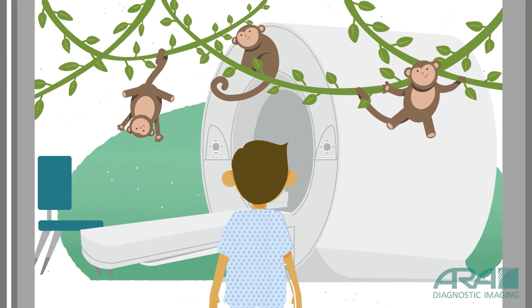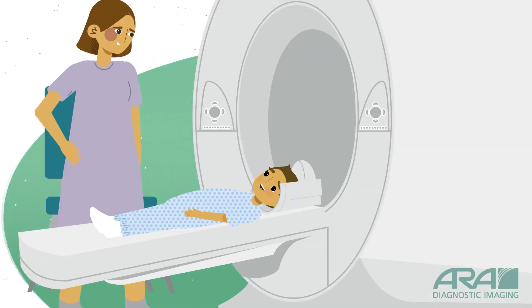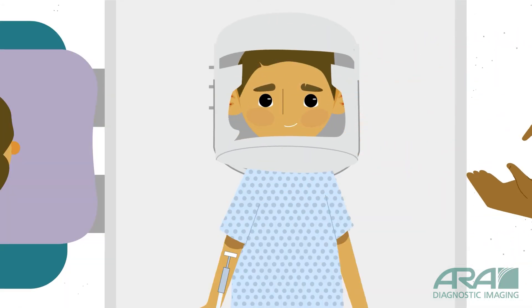Then we go to the MRI room. I like having my mom with me. I also get to wear headphones or earplugs because the MRI machine is so loud. I lay down here and put on a helmet. Then I have to be very, very still and not move.